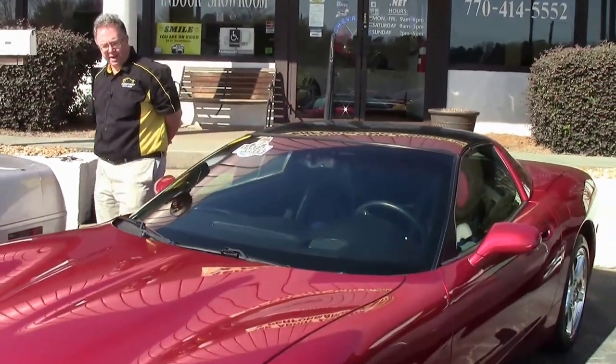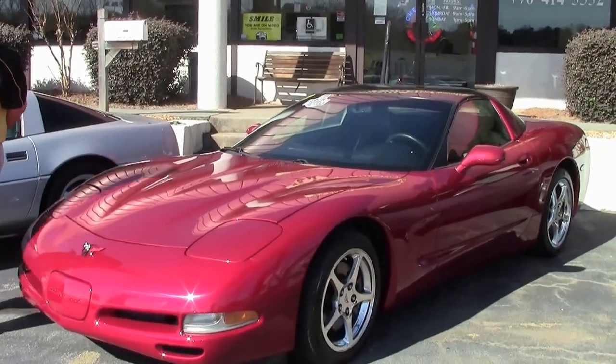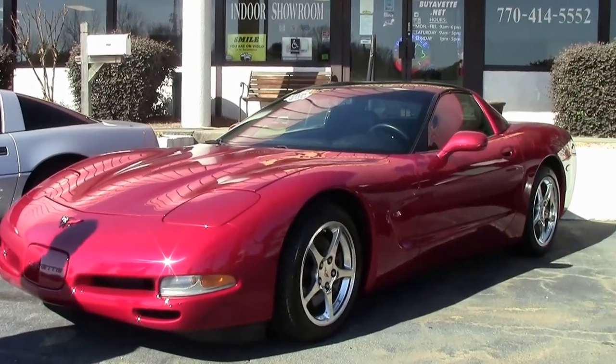A 2004 magnetic red one-owner car with only 65,000 miles on it. This time of year we're bringing in all sorts of fun and really nice inventory.